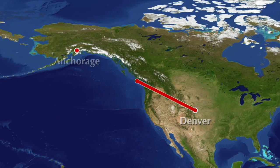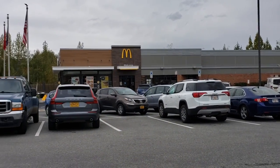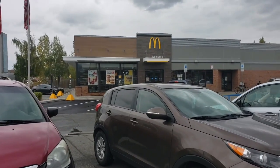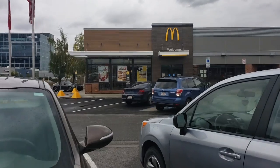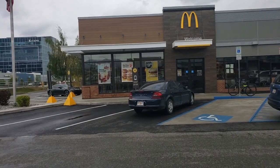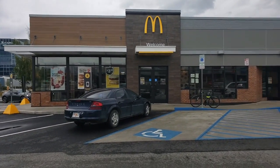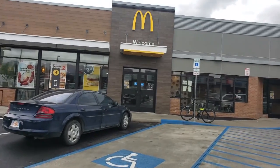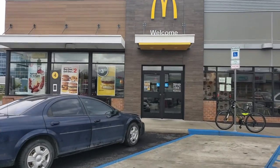Hey, Devin here coming to you from beautiful Anchorage, Alaska and today we're going to McDonald's. Now some of you may be thinking, hold on a second, Devin — I thought the whole point of this series was to go to different McDonald's at exotic, faraway locations in different countries. And that's somewhat true, but the real point is to look at how, depending on geography, these McDonald's have modified or adapted their menus based on regional differences.